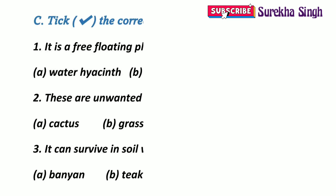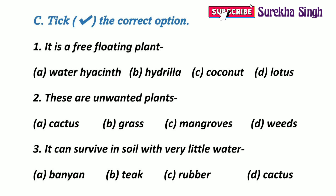Question C: Take the correct option. 1. It is a free-floating plant. Option A: Water hyacinth. Option B: Hydrilla. Option C: Coconut. Option D: Lotus. Here, option A is correct. Water hyacinth is a free-floating plant.